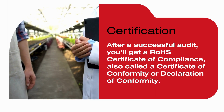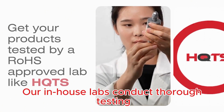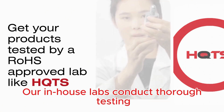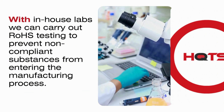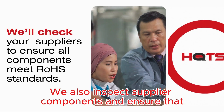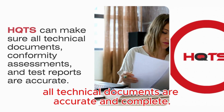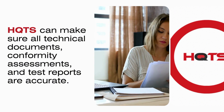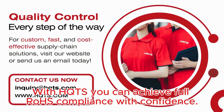After a successful audit you'll receive your certificate of conformity. At HQTS we simplify the compliance process. Our in-house labs conduct thorough testing to prevent non-compliant materials from entering production. We also inspect supplier components and ensure that all technical documents are accurate and complete. With HQTS you can achieve full ROS compliance with confidence.